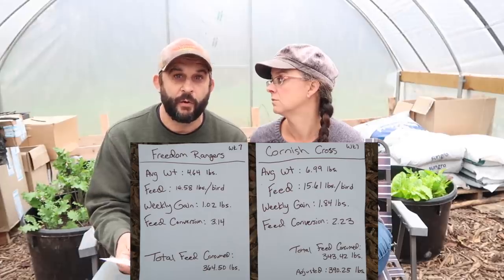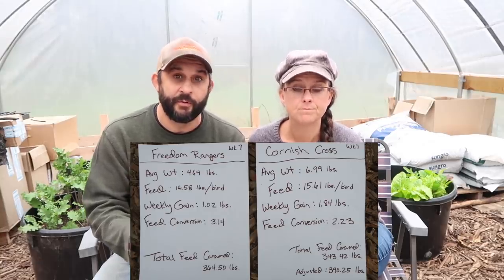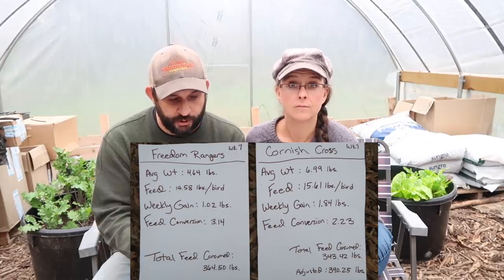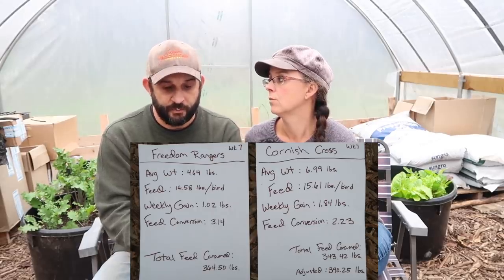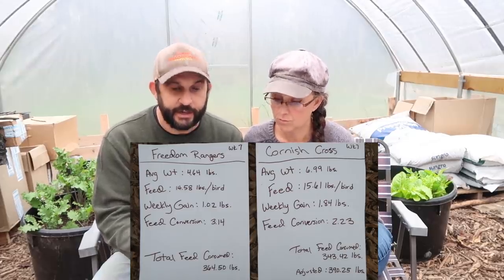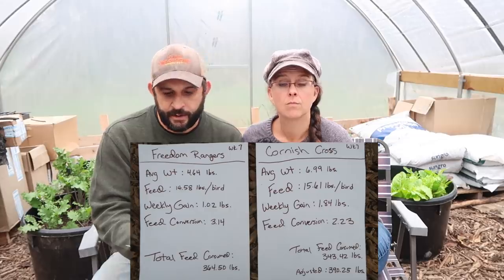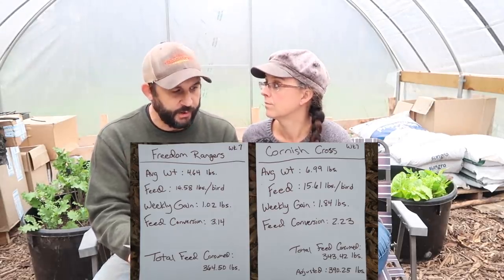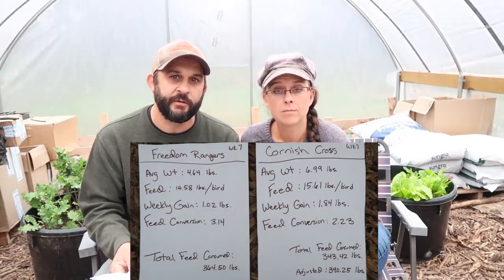Comparing the two for the week: the Cornish Cross come out ahead. They are 2.35 pounds heavier than the Freedom Rangers, and remember they're exactly the same age — hatched on the same day. As far as feed, they've only eaten about a pound more per bird to be 2.5 pounds heavier. Weekly gain: the Cornish gained 0.82 pounds more than the Freedom Rangers this week. However, this is one area where the Freedom Rangers really surprised me — they gained over a pound this week, whereas the last two weeks they'd only gained about half a pound. As far as feed conversion, the Cornish continue to outperform, having to eat 0.91 pounds less of food to gain the same weight.